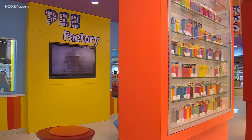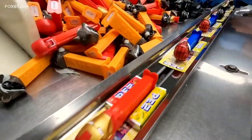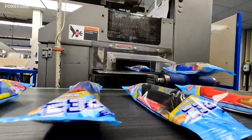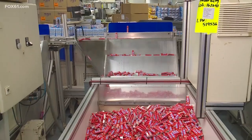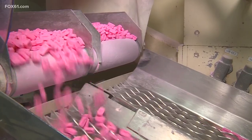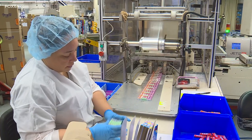Beyond the glass at the Pez Visitor Center, there is the factory floor. And while the dispensers are made abroad, consumer business manager Sean Peterson says this is where all the Pez candy is created. Anything consumable is made right here in the factory in Orange. We've been doing it every day here since 1973 in this facility.